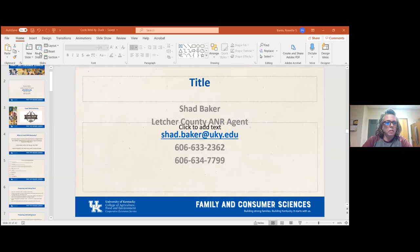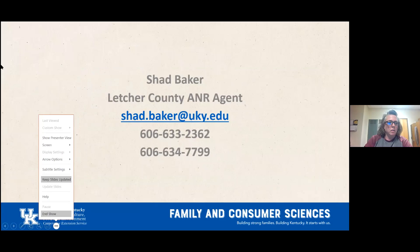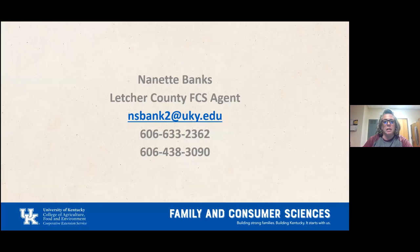Okay, everybody, we're going to get started today. We are doing Cook Law, Kentucky, and I'm getting ready to share my screen. So today we are going to be talking about Cook Law, Kentucky. My name is Nanette Banks. I am the Letcher County Family and Consumer Sciences Agent here at the Extension Office, and there on the screen is my email address, our office phone number, and my cell phone number.